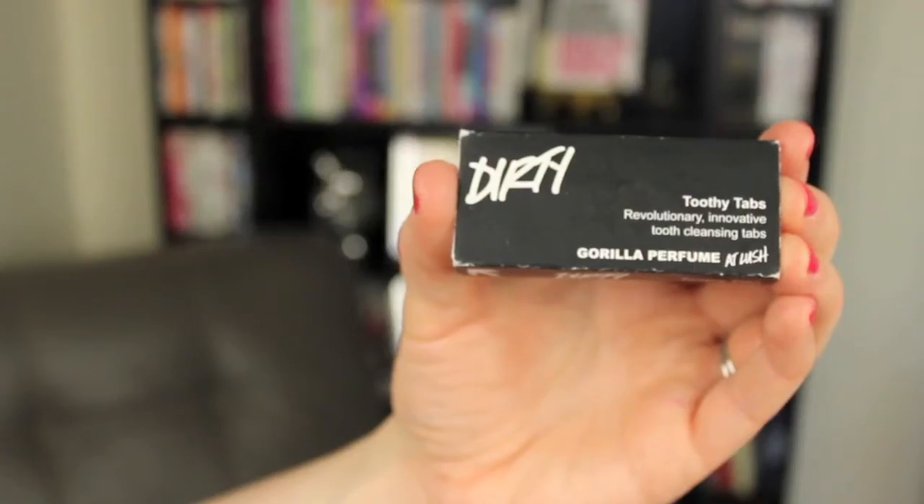In addition to all the travel successes, I've also had a couple of travel fails — things I tried thinking they'd be great and then realized were just not for me. The first example is Lush's Toothy Tabs. It's a great idea in theory: solid toothpaste in little tiny capsules you break up in your mouth and brush with. But to me they taste a little too much like soap and they just gross me out. I'm sure other people really like them, but for me they were a big fat fail.